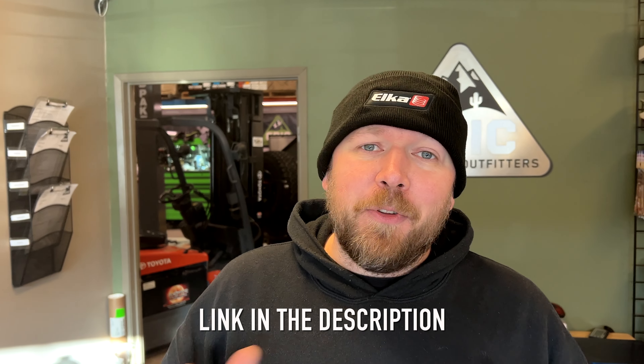We ship all over Canada and the United States. And if you click on the link in the description, it actually helps support my channel and my adventures, which I appreciate. Check it out, guys.